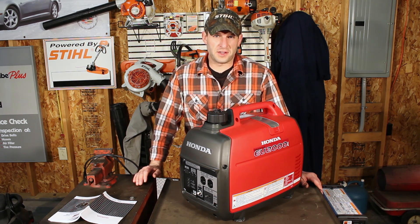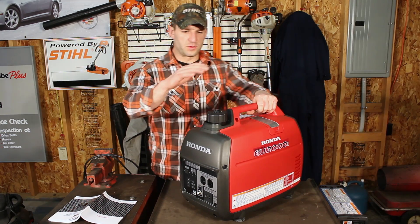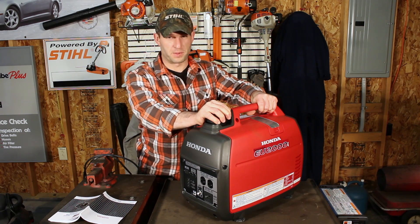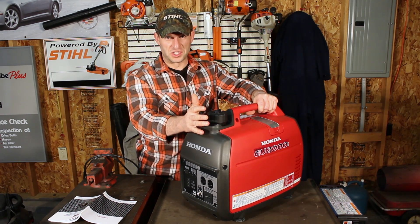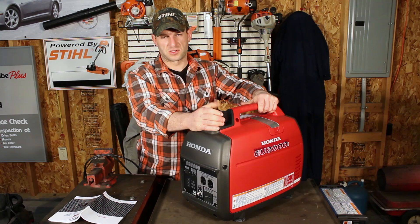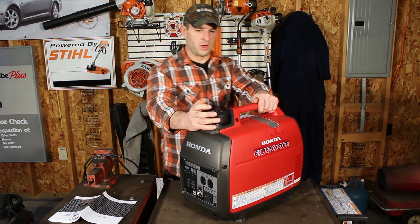I have here a Honda EU series 2,000 watt generator. Don't let the name fool you though — it's 2,000 watts but only for 30 minutes max, and then it'll overheat and cut the power to the equipment. They have a rated max, which is the most it can produce for a certain amount of time, and then they have the standard rating — what it can produce all the time — and that's going to be 1,600 watts on these units.